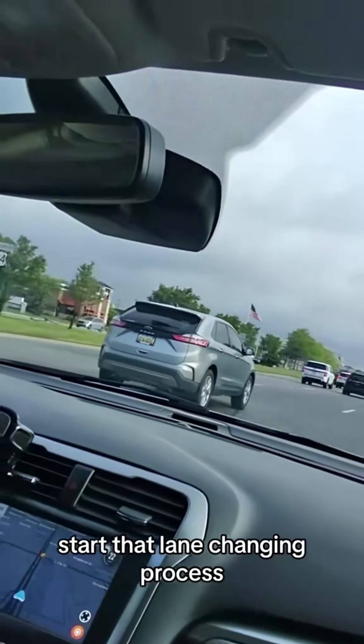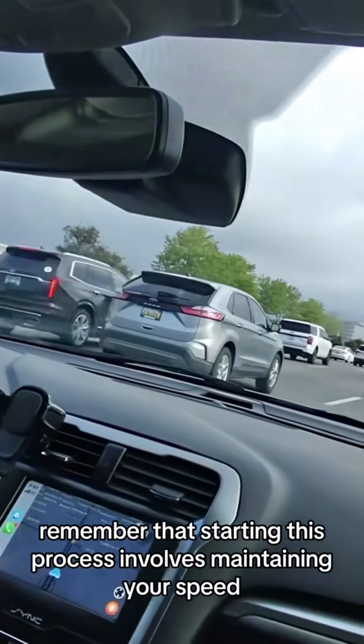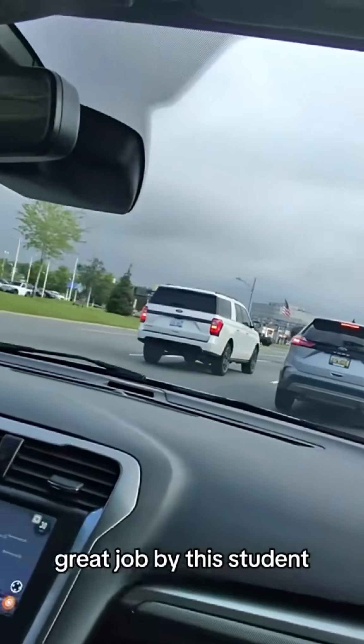Start that lane changing process. Remember that starting this process involves maintaining your speed and making sure you find the proper gap to be able to lane change into that new space. Great job by this student.